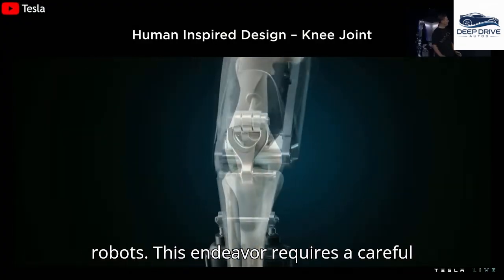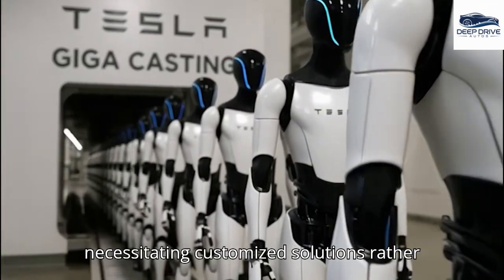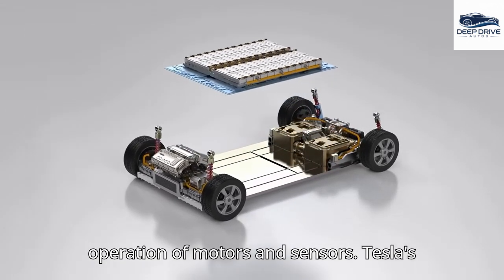This endeavor requires a careful balance of strength, efficiency, and compactness. Creating power electronics for Optimus presents unique challenges, necessitating customized solutions rather than using off-the-shelf components. This is essential for ensuring the effective operation of motors and sensors.